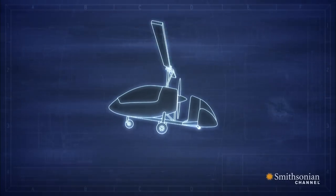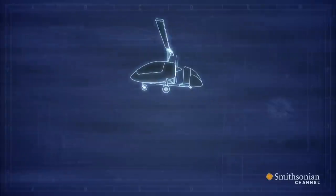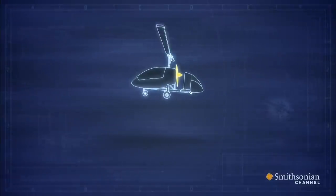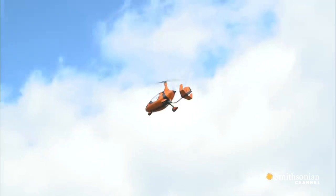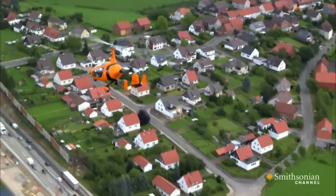Gyroplanes use a shorter taxi to get airborne. In flight, the rotors provide lift at low air speeds. If it loses engine power, the gyroplane autorotates to the ground. It has an unpowered rotor, so unlike a helicopter where the engine turns the rotor blades, on an Autogyro they're freewheeling.